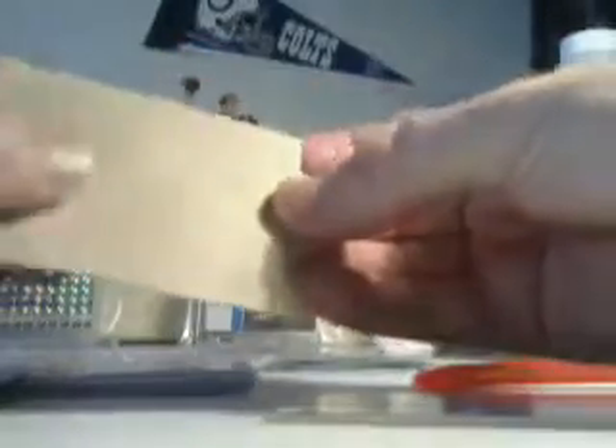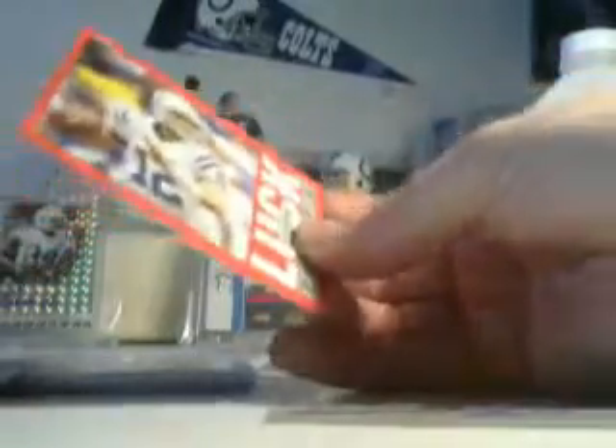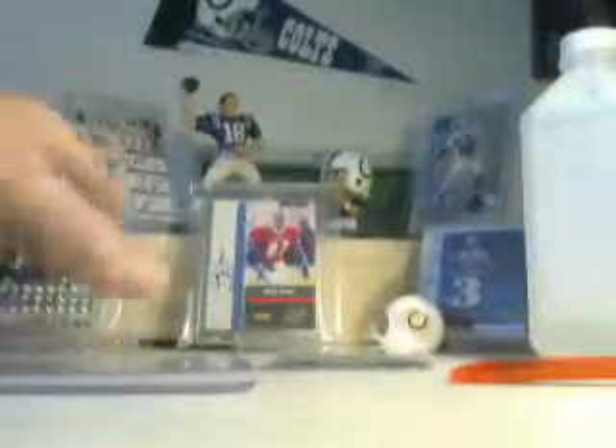And then a couple of Andrew Lux here. This one is a throw-in but it looks like it's off a cereal box or something like that — pretty cool. I'm definitely just gonna add that to the PC. Got one of those already. This one I didn't have — Player of the Day. This is a thick stock; I don't know the difference between thick stock and thin stock and all that other junk.